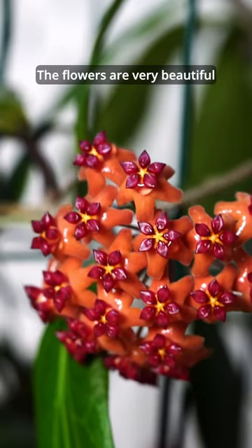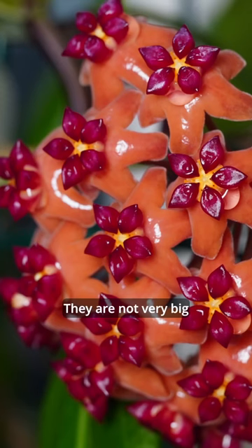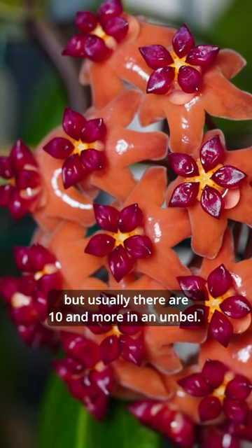The flowers are very beautiful. They are deep orange with a maroon red corona. They're not very big, but usually there are 10 and more in an umbel.